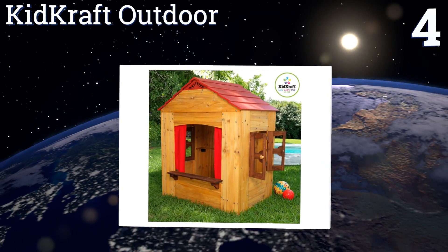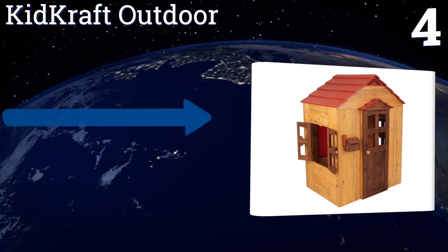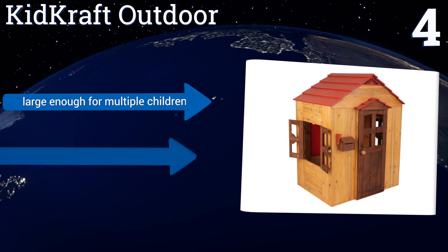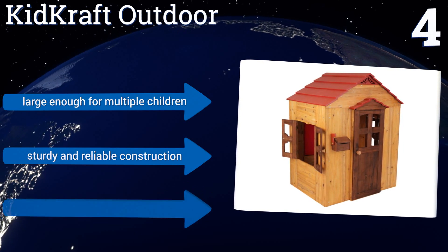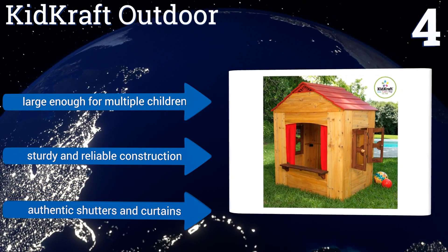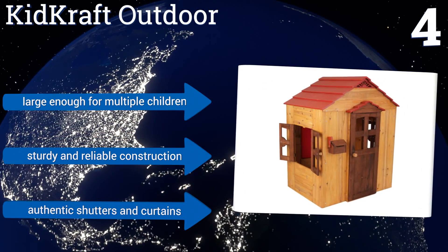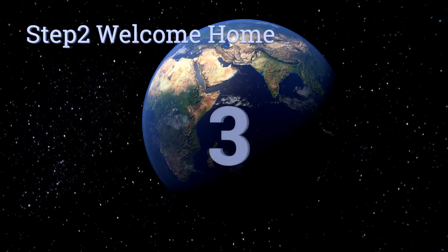At number four, the KidKraft Outdoor has classic architecture that will immediately resonate with any child, letting them know this is their very own place to be. It's made with weather-resistant wood and offers fun, inviting details such as a mailbox flag and an easy-to-use door knob. It's large enough for multiple children and features sturdy, reliable construction with authentic shutters and curtains.